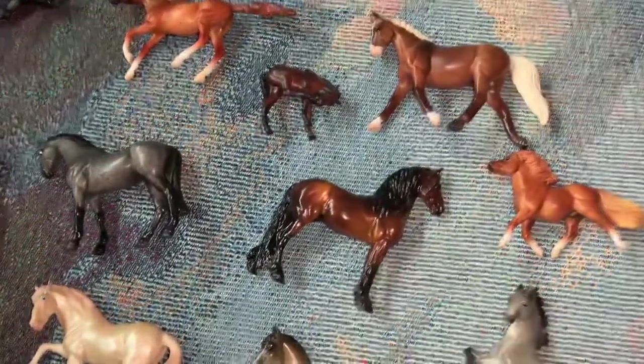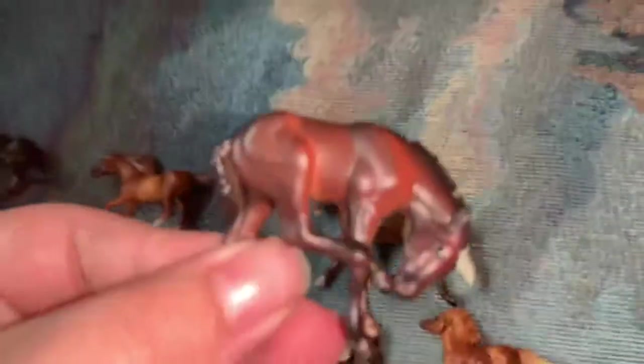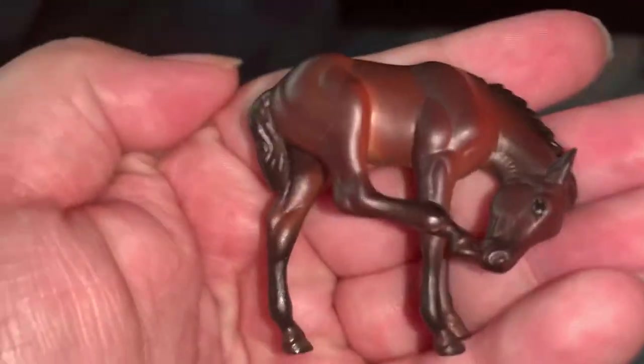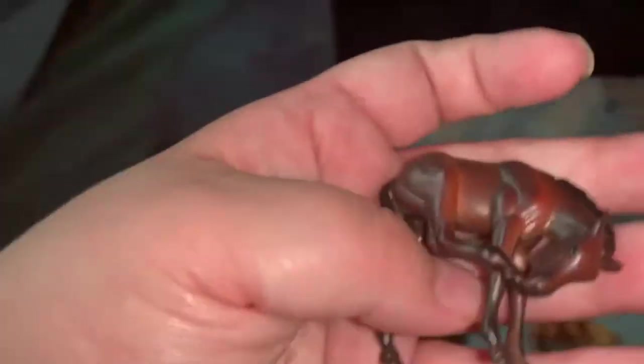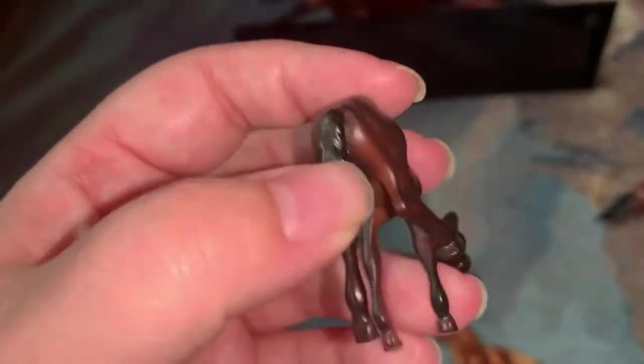The last two items I got at the Curiosity Shop. The first is this little scratching foal — an icon of this mold. I believe this is the one from the Red Roan Prancing Stallion, from the Prancing Morgenstern set, from 2003 to 2005. So that's that one.